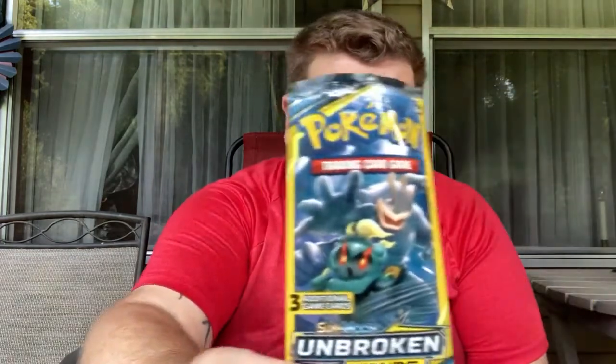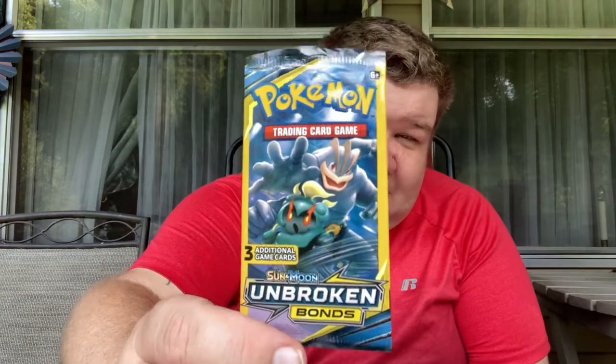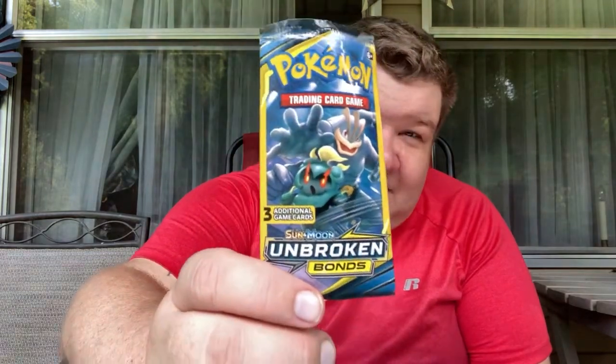I've been getting some Pokémon card things and I got some YuGiOh cards too. I got these Pokémon packs — they're cheaper ones, Sun Moon and Broken Bonds. They got three cards in them. I think these were a dollar and I think you get two packs.